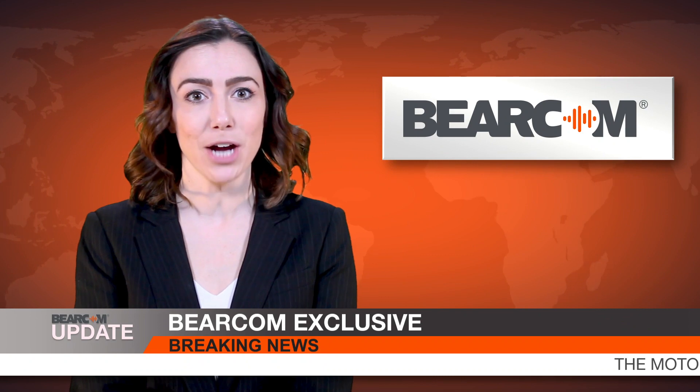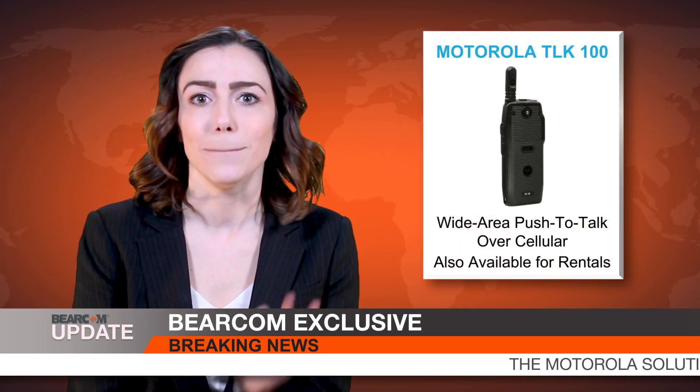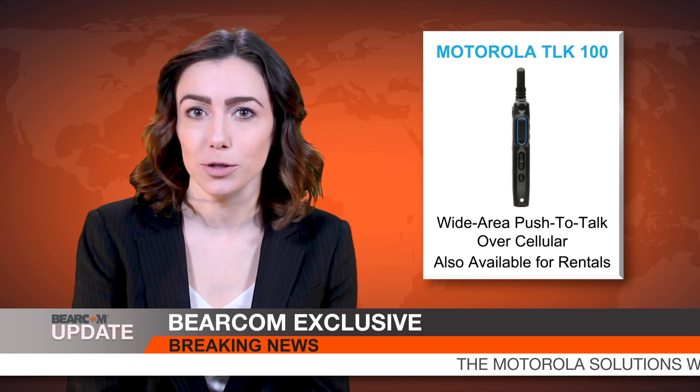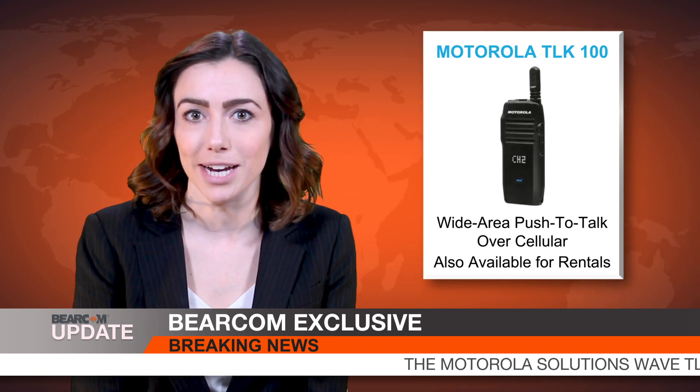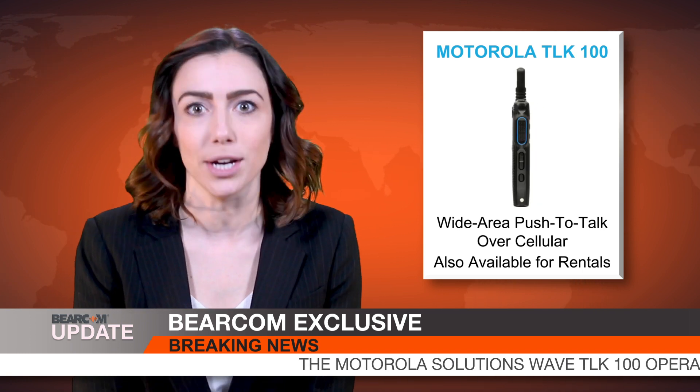I'm Jill Oliver, and this is a Bearcom News update. Finally, someone has answered the bell. Motorola has released the long-awaited answer to replacing Nextel's iDen wide area push-to-talk over cellular network with their rugged TLK100.